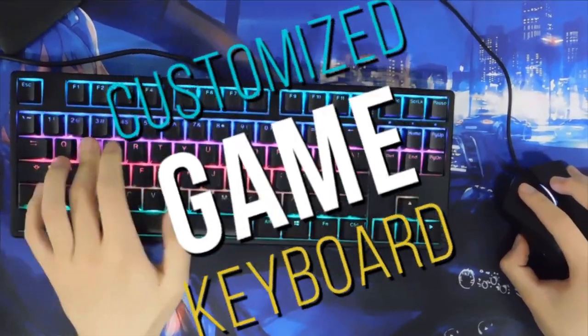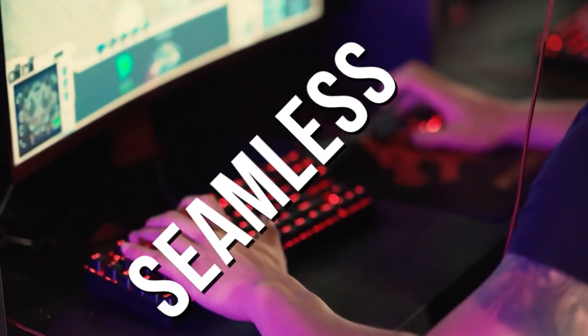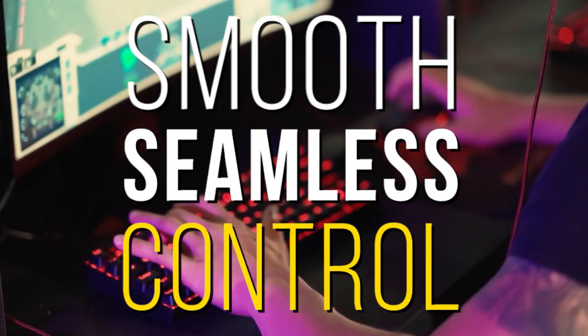Customize your Game Keyboard. Customize your keyboard with special button combinations for specific games. Instant button response for smooth, seamless control.